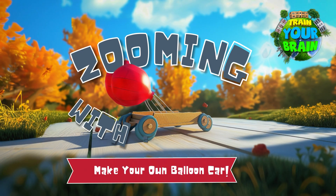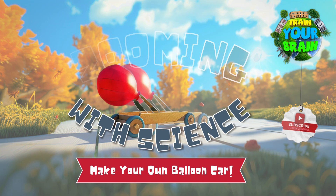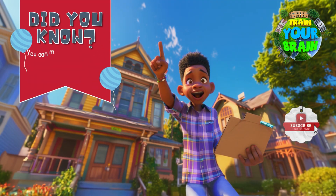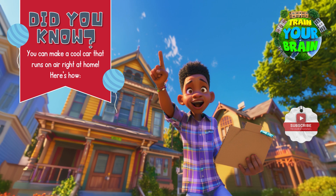But we are not done yet. Up next is another exciting topic — you may already know about it, or it might be completely new to you. Let's find out. Zoom in with science: Make your own balloon car.